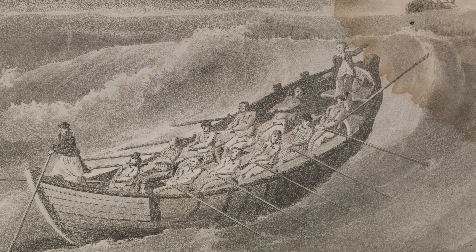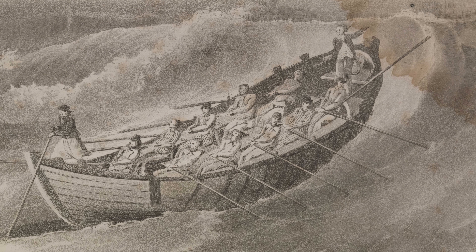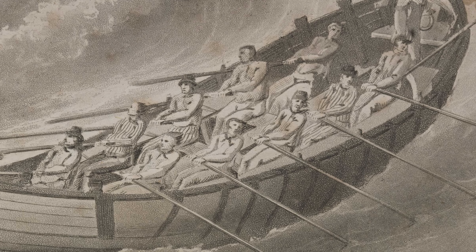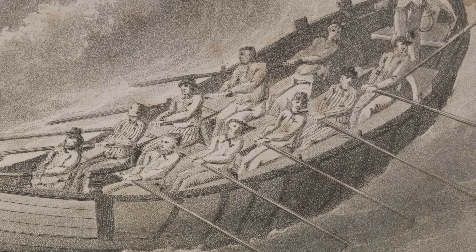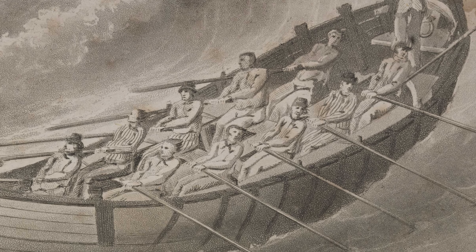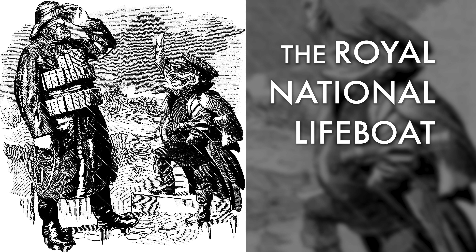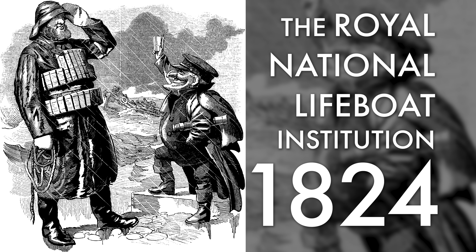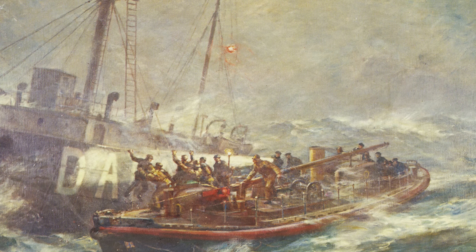Although Lucan's design was a significant step forward, it was actually Henry Greathead who was often credited with constructing the first modern lifeboat in 1790. His boat, named Original, featured an iron keel, watertight compartments and cork for buoyancy. Crucially, it was also self-righting — an essential feature for a boat designed to operate in rough seas, meaning if the boat was flipped in heavy waves, it would turn itself upright again. The Royal National Lifeboat Institution, established in the UK in 1824, played a pivotal role in advancing lifeboat design and deployment, saving countless lives over the years.